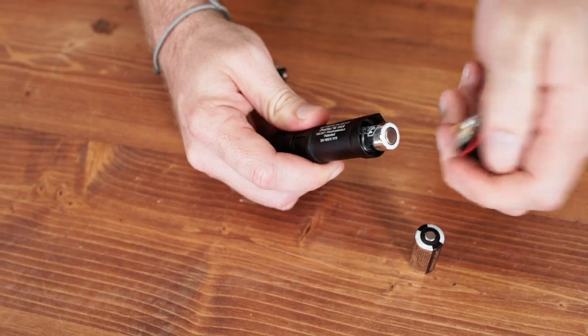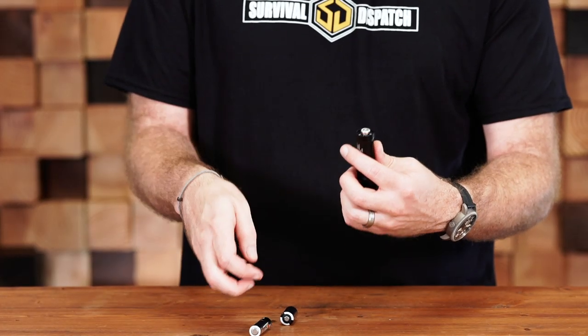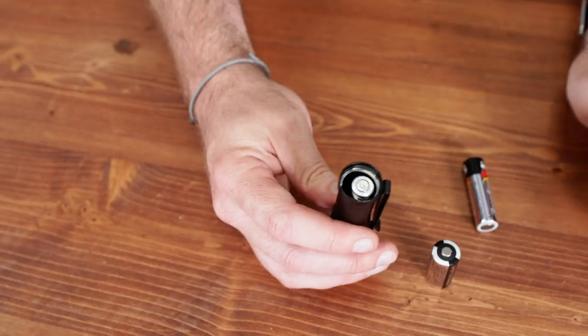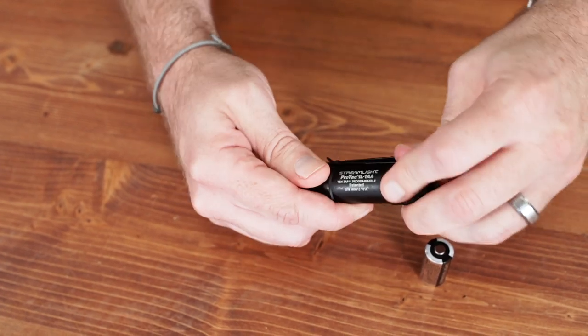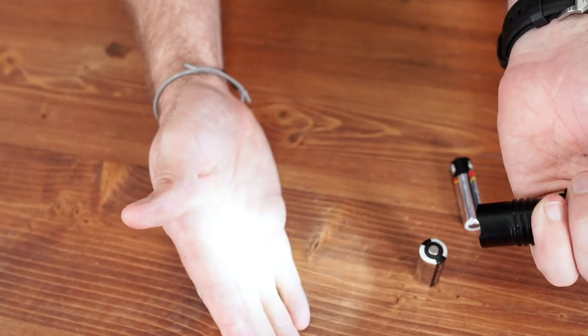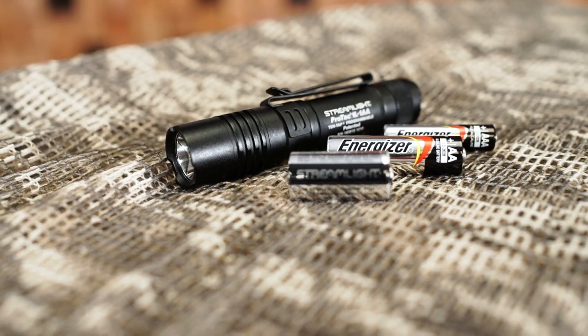You can simply untwist that, it pops back up out of the top. You can grab a AAA, which kind of fits in there weird and rattles all around, so you'd think that doesn't work either. But then you just simply twist the tail cap down and you've got a working flashlight again. So the versatility of the ProTac 1L-1AA is just amazing, because no matter what, I'm pretty much going to be able to find one of these cells in a store if I ever needed more batteries to run a flashlight.